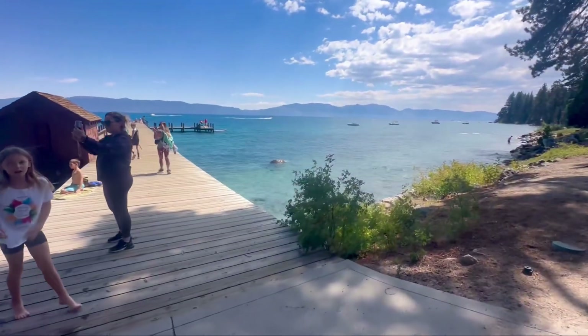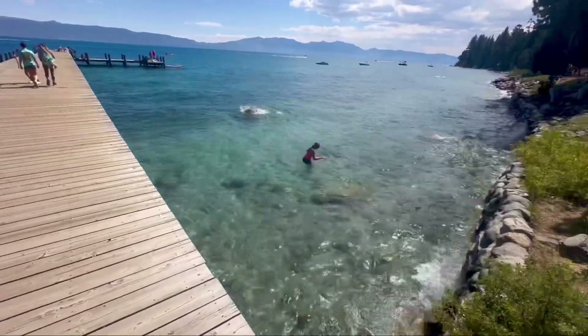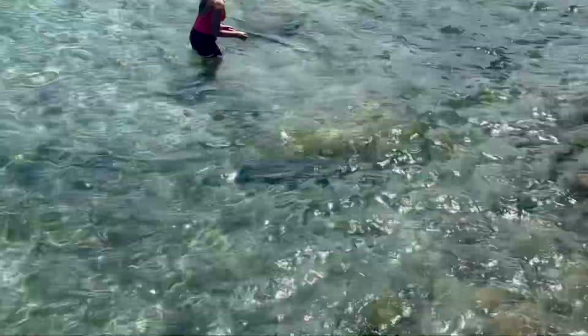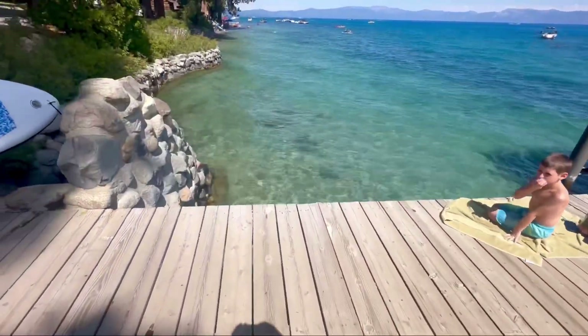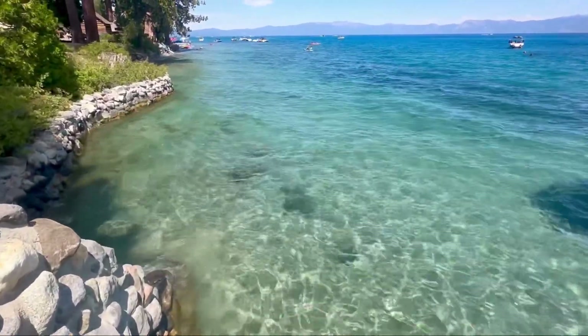Let's go on the dock. It's a very beautiful day out here. You can see the people enjoying the water. The water is very clear, very easy to see through, very clean. Go around this side — super nice, super gorgeous.